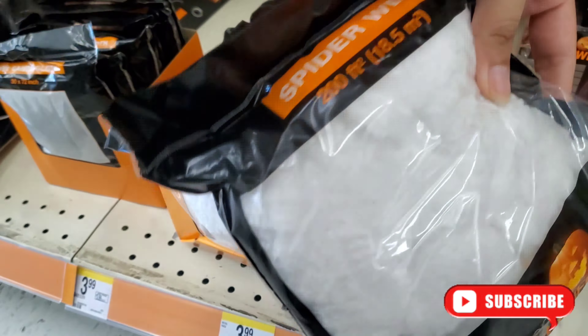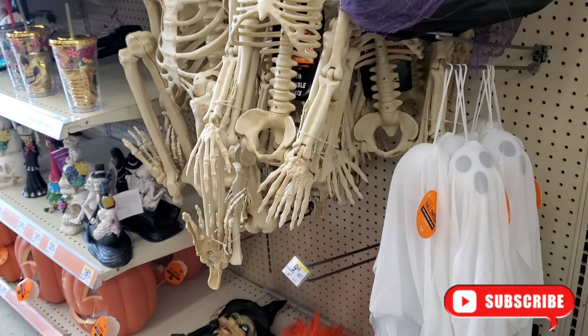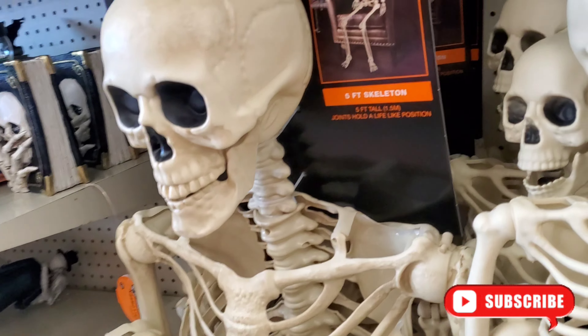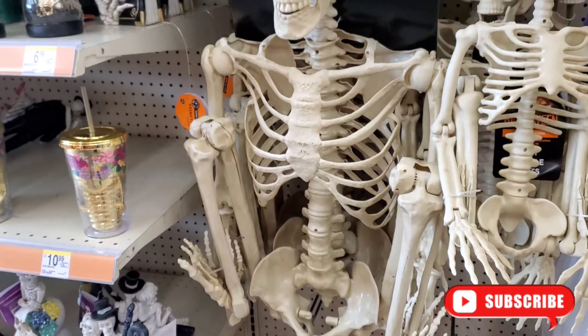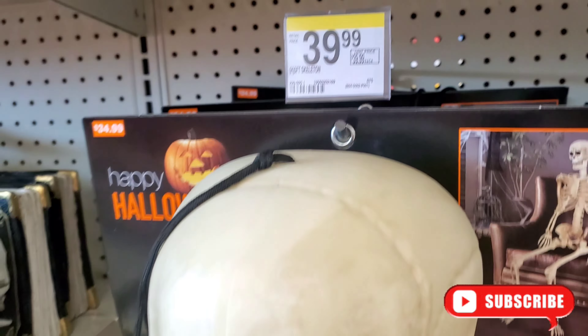They have spider web here for $3.99. They have these for $19.99, bigger skull here — it's got a 10 for $39.99.